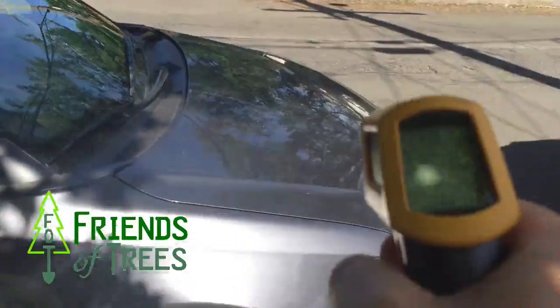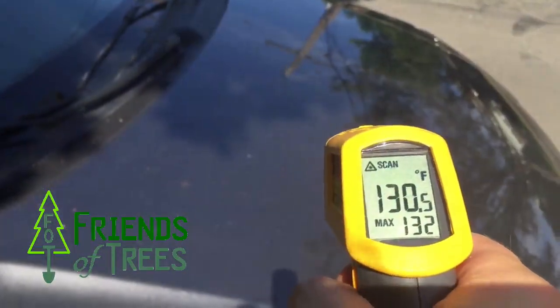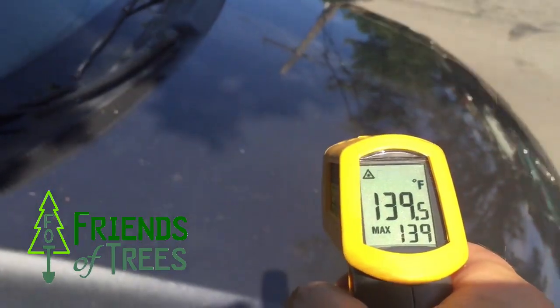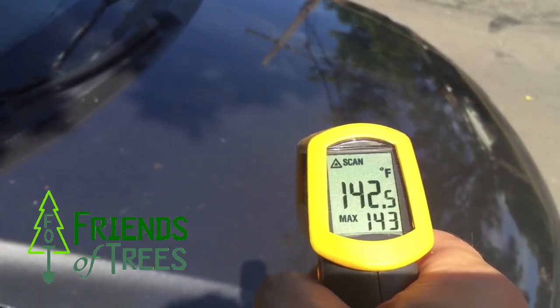On the sunny side, we'll take the thermometer and it's around 132 degrees in the sun — whoa — 140 degrees on the metal that's in the sunny side.